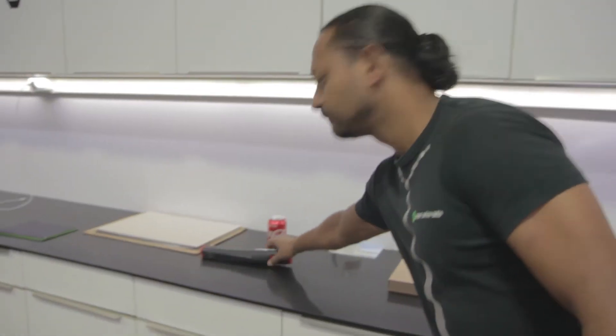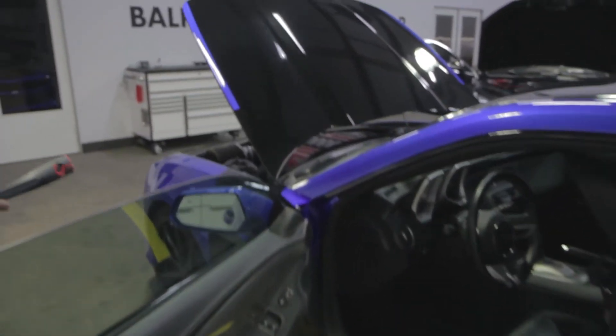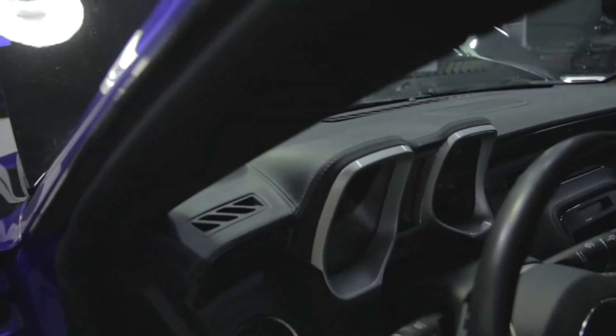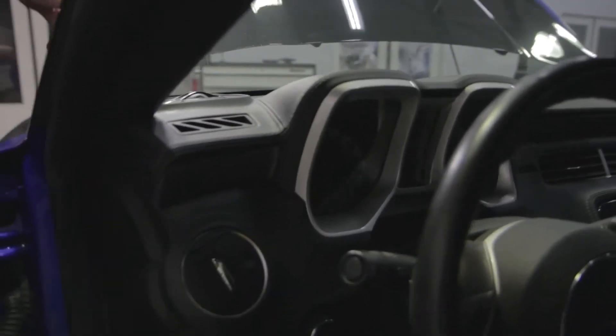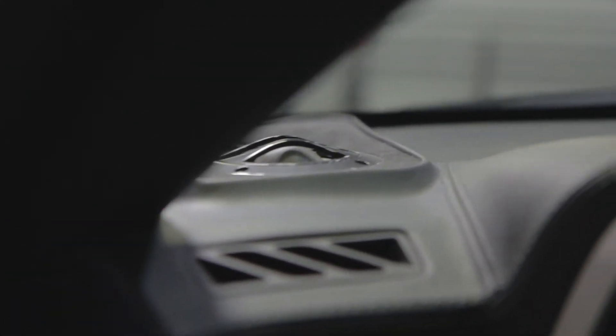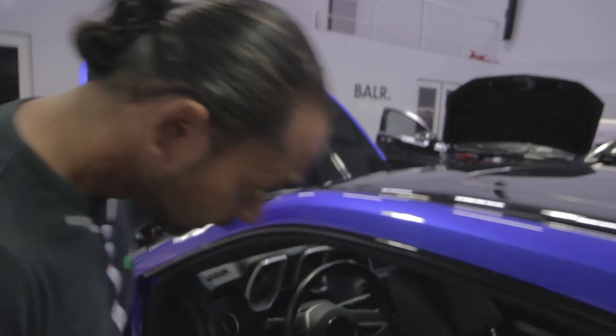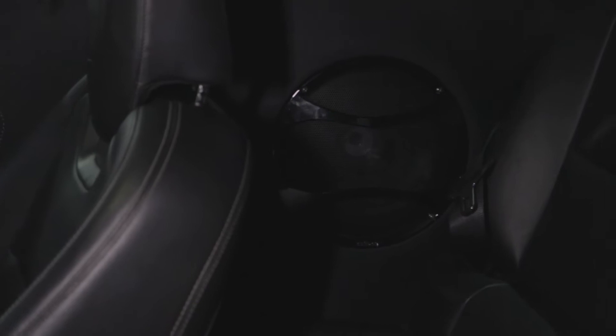The door panels were also upholstered with new leather. I think it's quite dark, so maybe I should get a light. We also modified the dashboard — we installed Audison Thesis mid-range and tweeters in the dashboard in a way that it looks factory, and the dashboard was also upholstered with new leather.